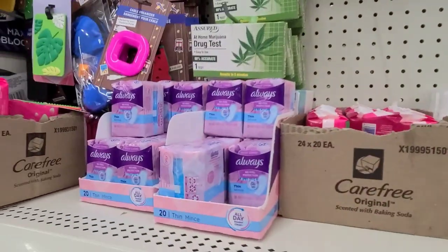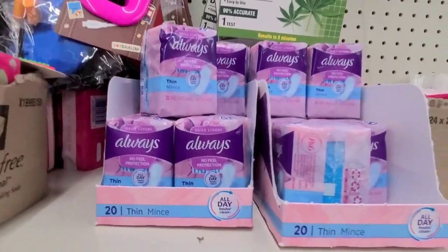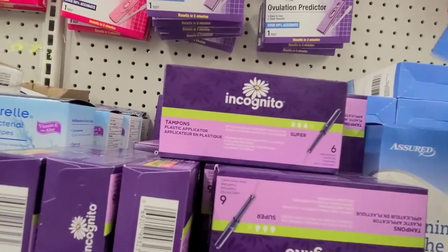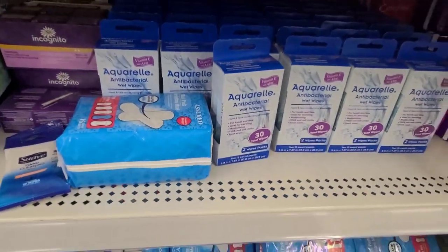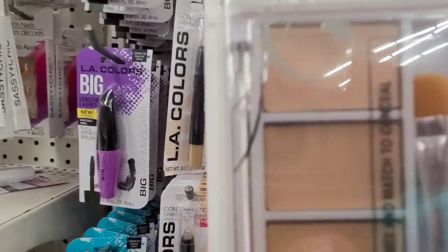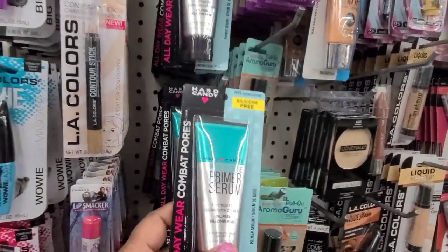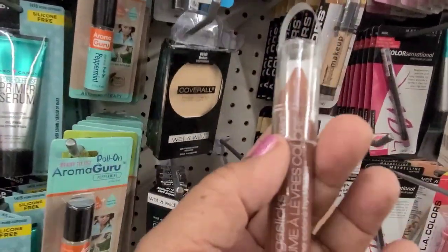Then they got these small Carefree pads, and they also got the Always - those are really really nice. What are these - Incognito tampons. Never used those. Feminine douche, which they say is not that great either. They have the Aquarelle here. They have the Share Envy and Hot Candy, then they got these silicone-free serum and Cover All by Wet and Wild.